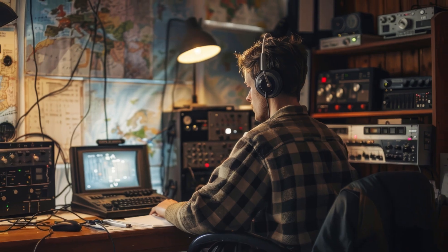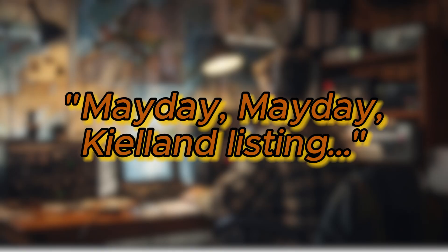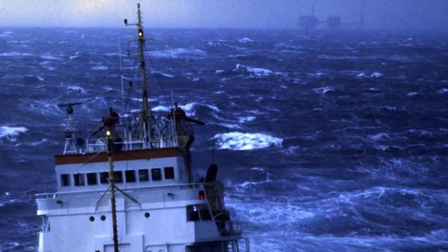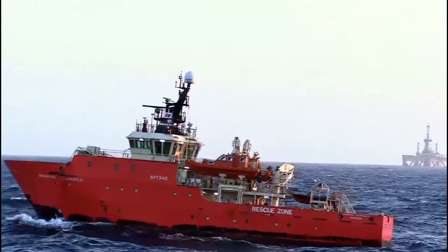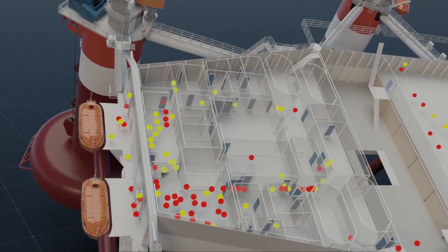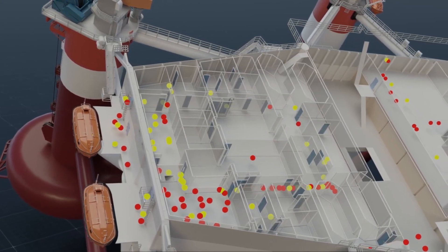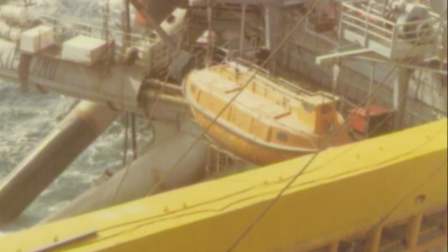The radio operator on board the Kielland immediately sent a distress call: "Mayday mayday, Kielland listing." The call was picked up by ships and other installations in the area, and ships started to move to help. But there was no standby vessel on location to provide immediate help. The workers on board were scattered around the installation and used various escape routes to get to the lifeboats. The Kielland had seven davit-launched lifeboats and a further twenty 20-man life rafts.